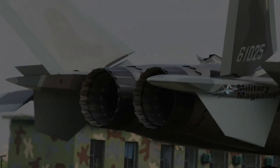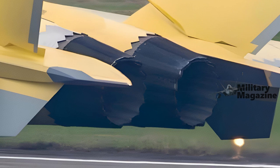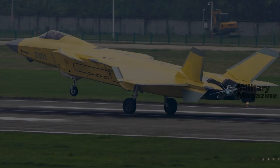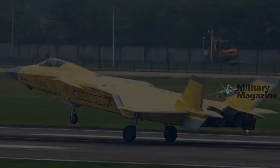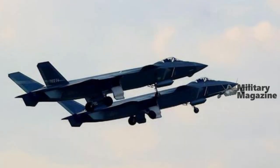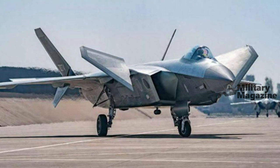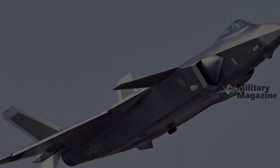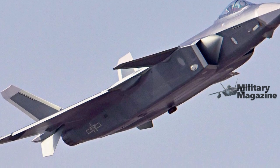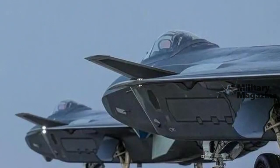In December 2022, images appeared online showing serial number 2051, a J-20A variant expected to receive WS-15 engines if it hadn't already. As reported at the time, a J-20A serial number 2052 was reportedly flying with new WS-15 engines installed as of June 2023, when photos and videos reportedly from the test flight began to circulate on social media.